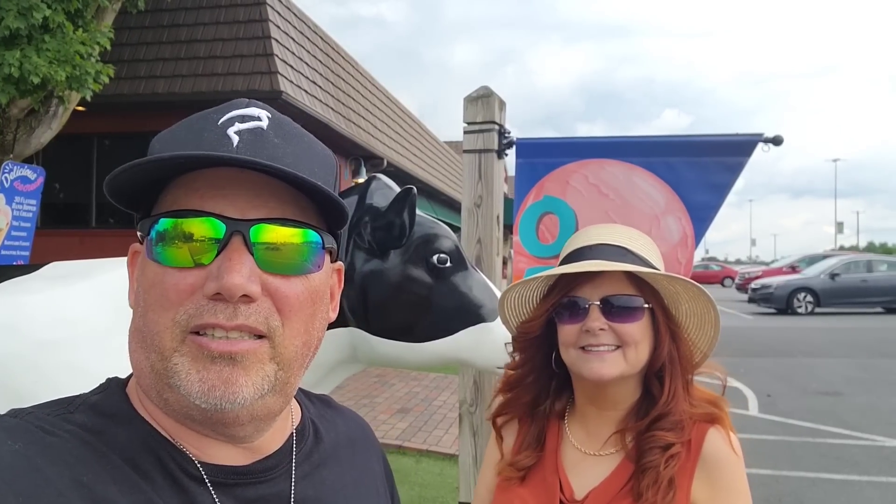Bobby has a nice dairy cow behind her. This place makes homemade ice cream because they're a working dairy, so we're pretty excited about trying it out. So are you ready, Bobby?